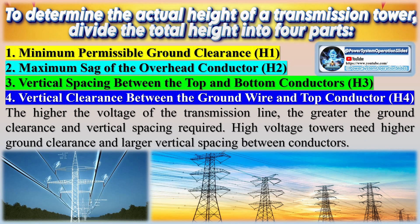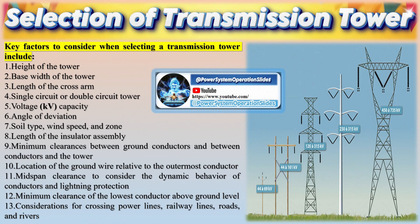Transmission tower conductors are typically made from steel-reinforced aluminum cable (ACSR — Aluminium Conductor Steel-Reinforced) and are generally arranged in sets of three for three-phase alternating current (AC) transmission. Occasionally, a fourth neutral cable is used for short-distance transmission, but this is not common.